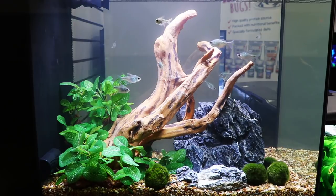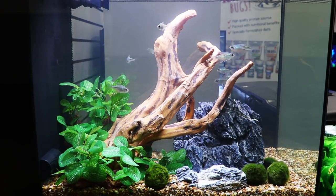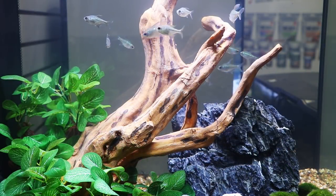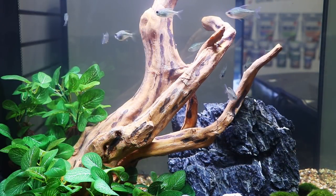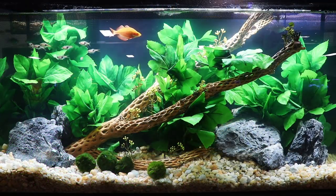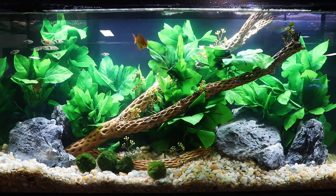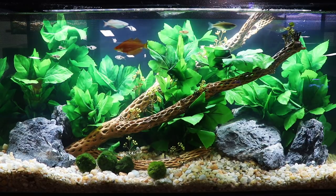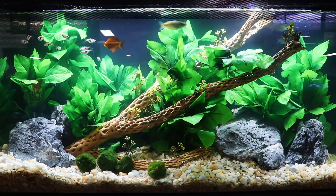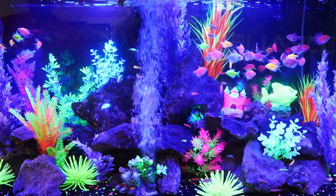Here's another smaller tank — this is something I think a lot of us could maybe accomplish. It's one of the reasons why I like going to the Aquatic Experience and all these different conventions: you get ideas of how you can aquascape your own tanks, and some of them are pretty achievable. Something like this, where you've got a whole bunch of plants in the back — these look to be fake plants — and you've got some real moss balls in the front, some larger gravel.